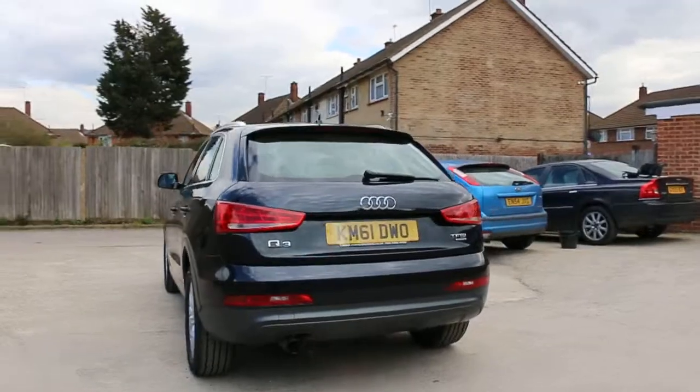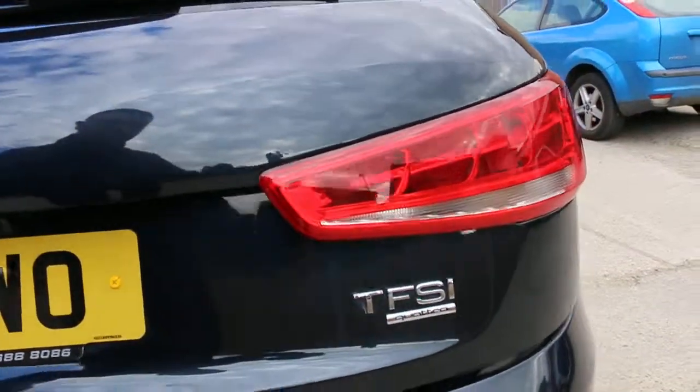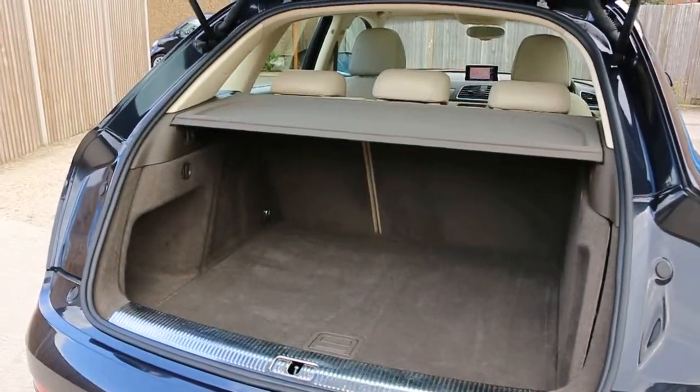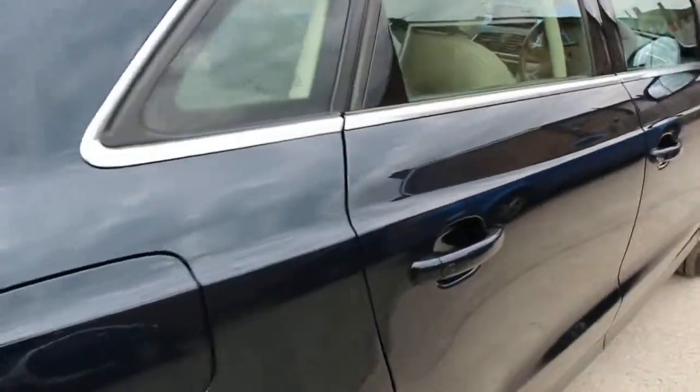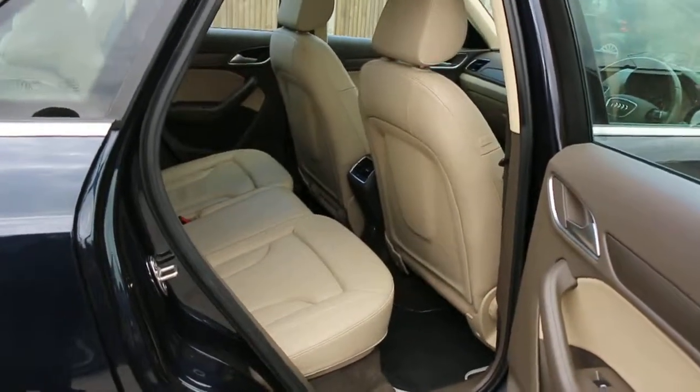The car has rear parking sensors, split folding rear seats, and a full beige leather interior.